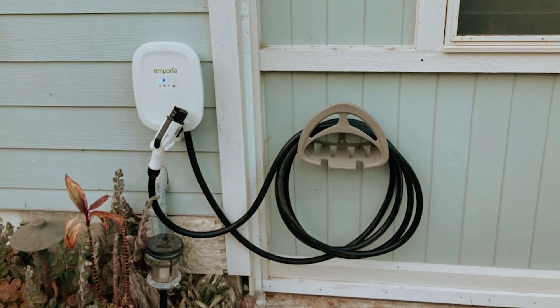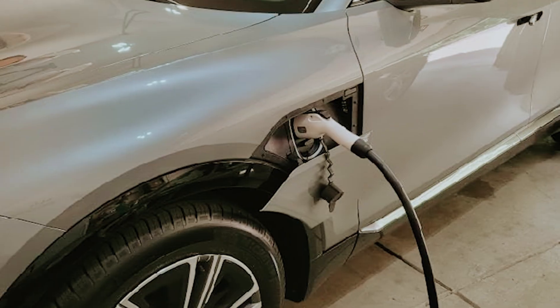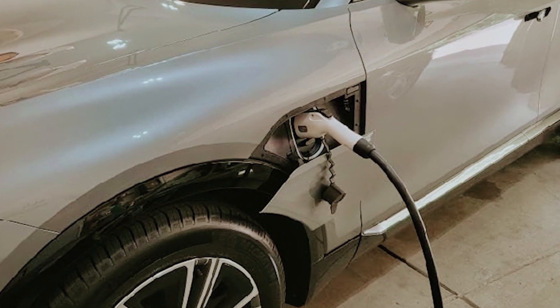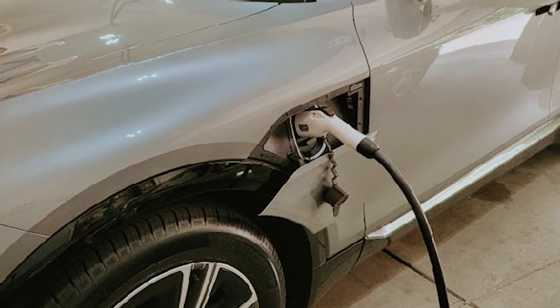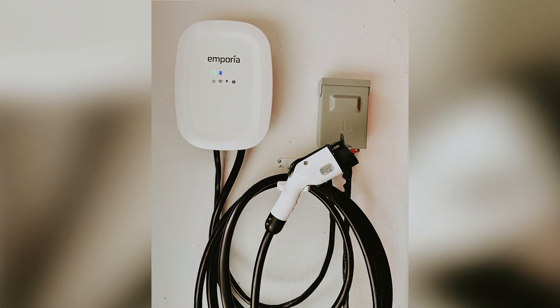By choosing Emporia, you're investing in a powerful tool that not only serves your EV charging needs, but also opens up opportunities for better energy management throughout your home. Embrace the convenience and intelligence that Emporia brings to electric vehicle charging and energy monitoring.